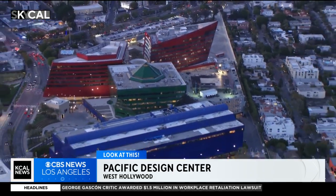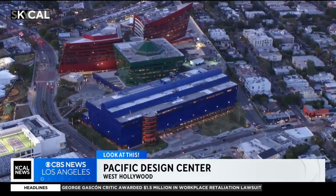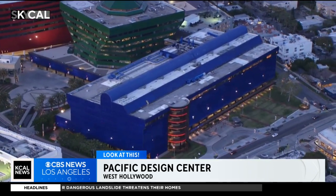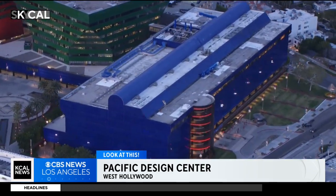In addition to the offices and all of the showrooms, the PDC also hosts large-scale lectures, exhibitions, and screenings for the entertainment and design community. The PDC has also been the host for Elton John's annual AIDS Foundation Academy Awards after party, hosting that high-profile charity event at least eight different times.